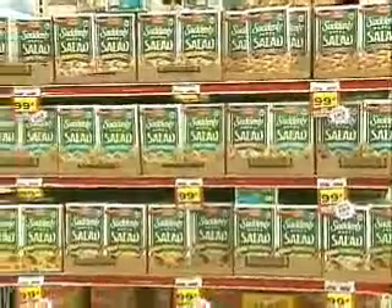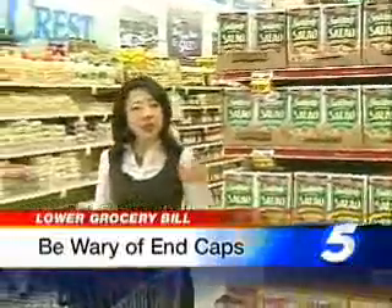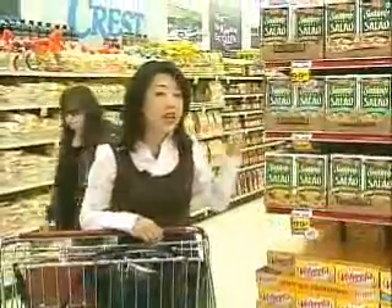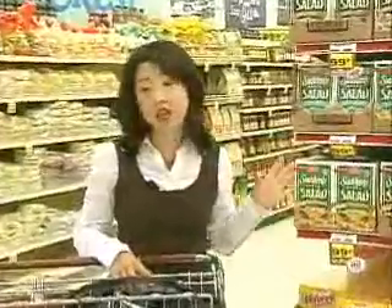The second way you can save money on your grocery bill is to be a little wary of end caps like these. You want to make sure that the item here is actually on sale, not just placed here to make you think it's cheaper. The meat in the package is on sale.